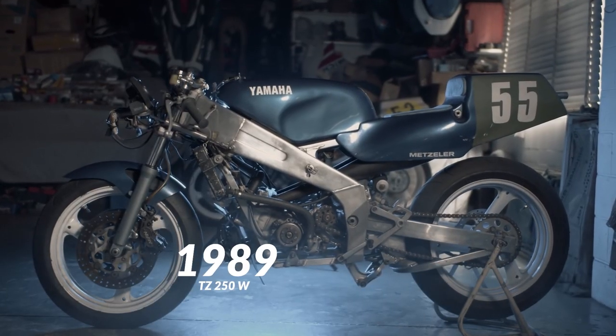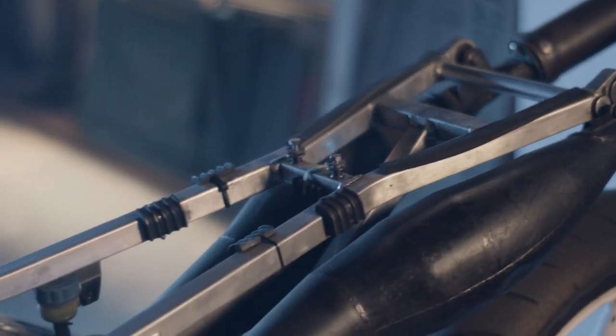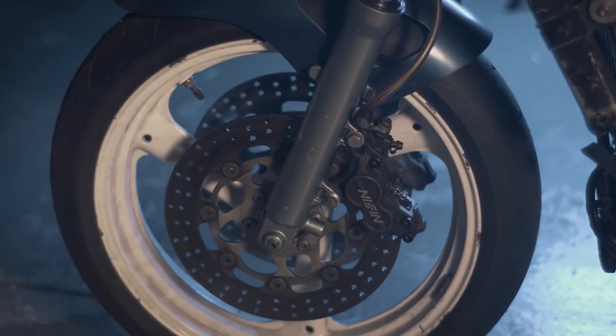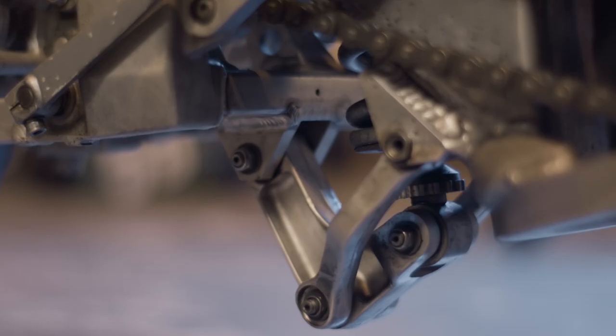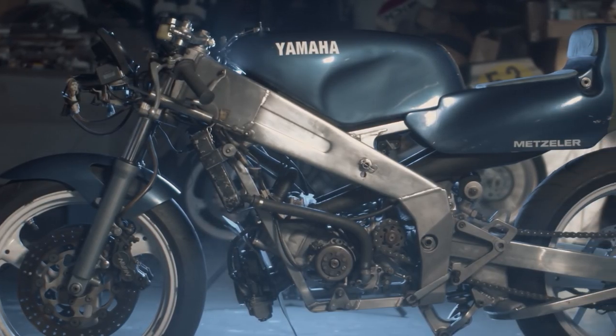This is the 1989 TZ 250W. The significance of this bike is its rear exhaust system, which gets more efficiency out of the tuned exhaust. It also has fully adjustable rebound and compression damping on the forks, along with fully adjustable rear suspension. So now riders could not only tune the engine — they could play around with suspension. It wasn't just about horsepower; it was about how you set your bike up. I've ridden this bike — really nice, but quite a revelation from the previous bikes.